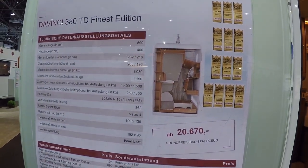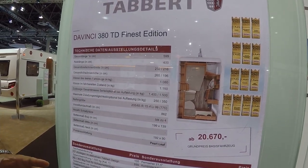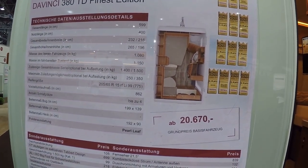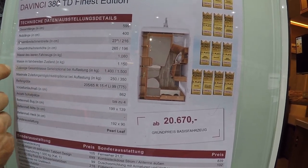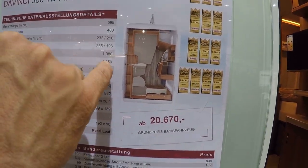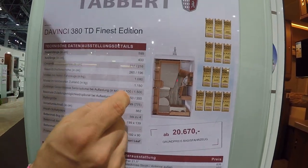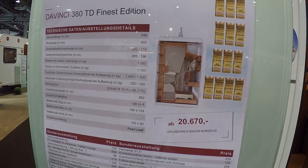Now the data check. Getting up close so you can see everything clearly: the length is 599 cm – under six metres – with a body of 4 metres. That is already compact, but it is a two-person caravan that brings a lot of luxury. Width is 230–232 cm. Empty weight is 1,080 kg, ready-to-drive weight 1,150 kg, with a standard permissible gross weight of 1,400 kg – meaning you have around 250 kg payload.